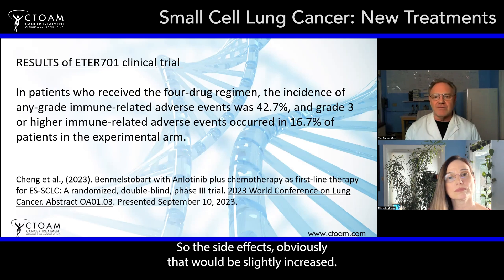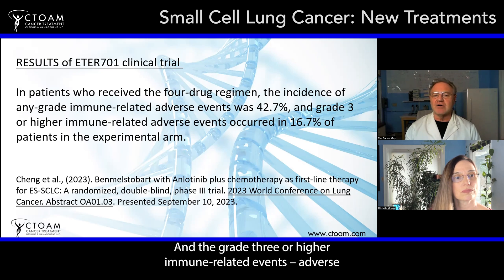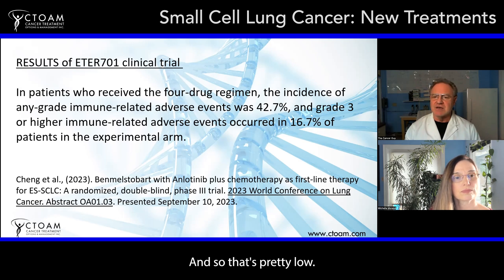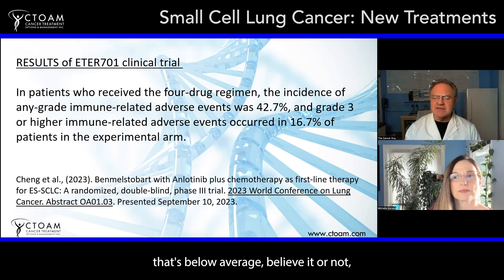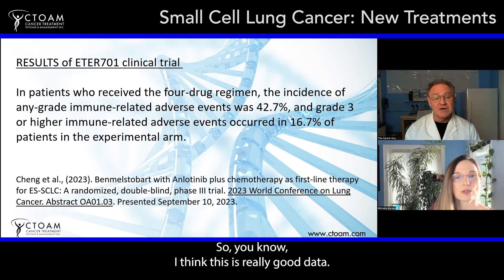Regarding side effects, any-grade immune-related adverse events were 42.7%, which is not that high. Grade 3 or higher immune-related adverse events occurred in 16.7% of patients — that's pretty low. Typically we see anywhere from 20 to 50% of patients have immune therapy-related events, so this is actually below average, even though it was combined with chemotherapy and another drug. This is really good data.